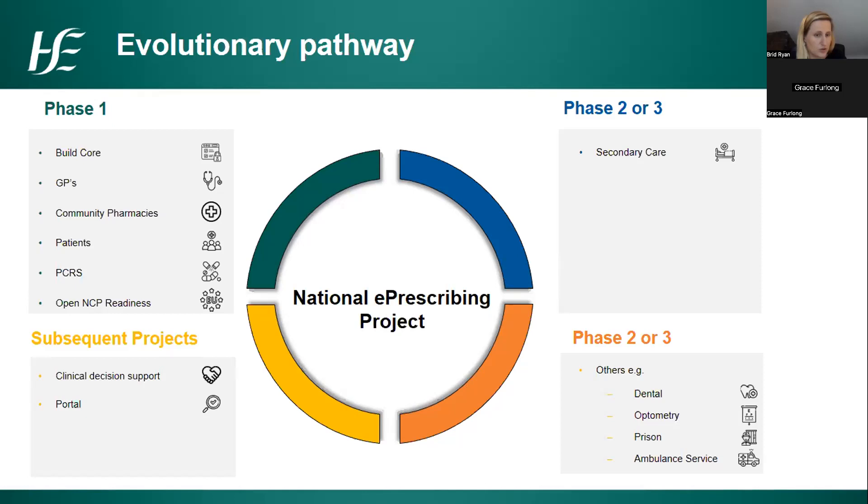In phase one we also need to include PCRS because that is how community pharmacies are paid. We'll be keeping close eyes on what is required for cross-border prescriptions to be shared and the work done in Europe on these. It's a large body of work for phase one, so we haven't yet defined what phases two or three will contain — whether secondary care or remaining primary care phases — and subsequent projects may look at more advanced clinical decision support or portal accessibility.